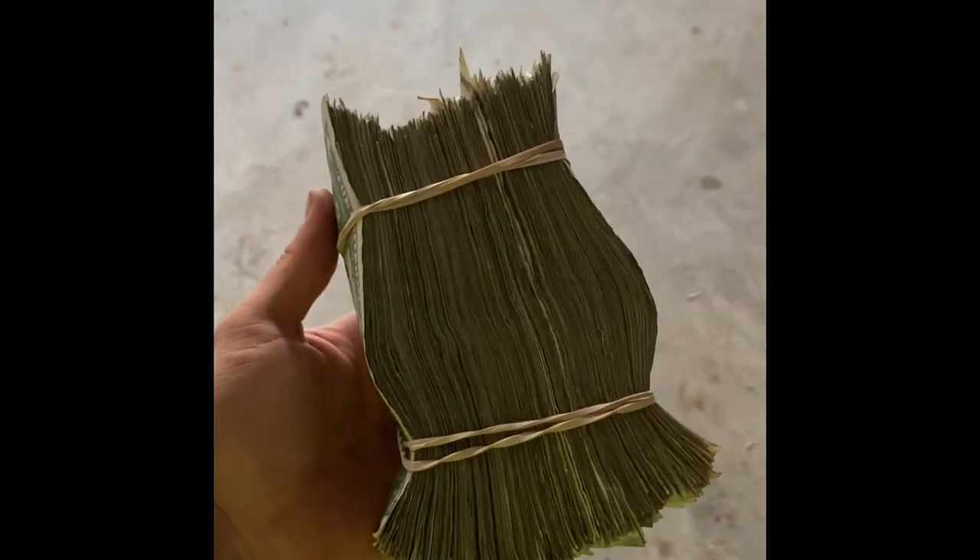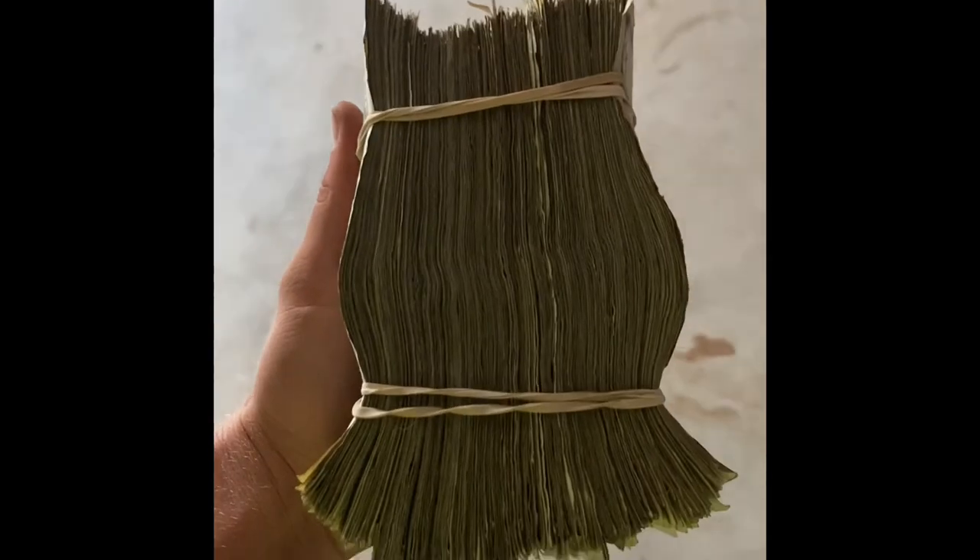That's it all banded up, so when I bring it to the bank it's easy to deposit. Now that I have all the money banded up, I'll take it to the bank tomorrow and get it all deposited into the business account.